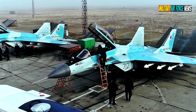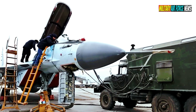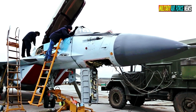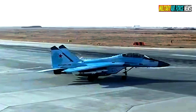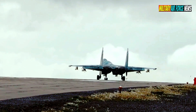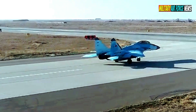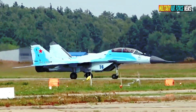The MiG-35 frontline fighter is equipped with the Zhuk-A radar with an active phased array AESA, which allows the station to detect and track up to 30 targets simultaneously at a distance of up to 160 kilometers. At the same time, the MiG-35 can simultaneously attack six air and four ground or surface targets.